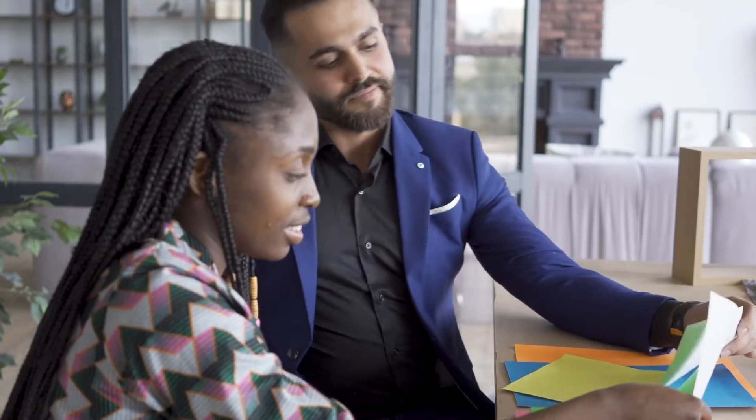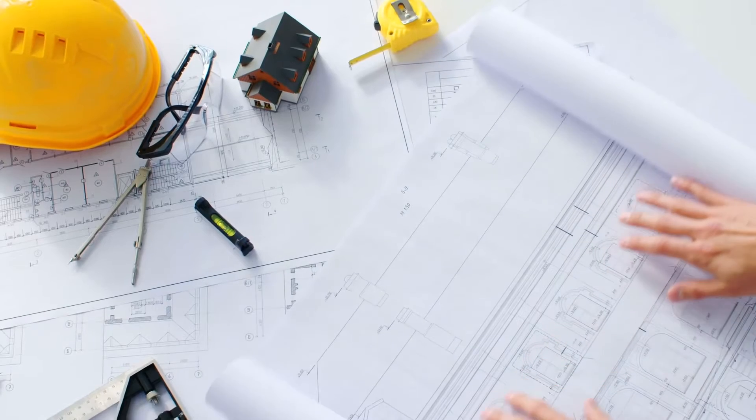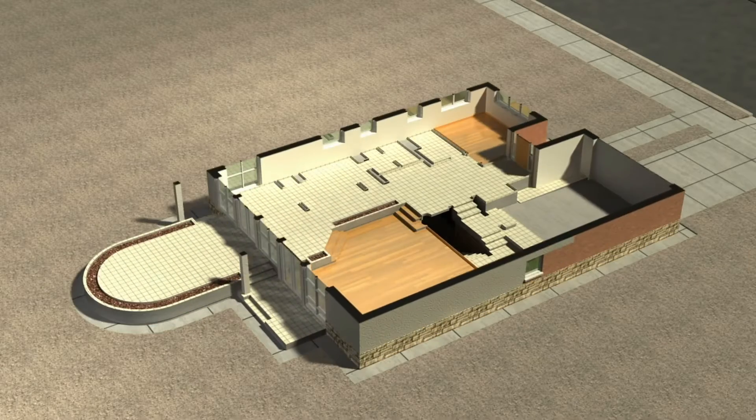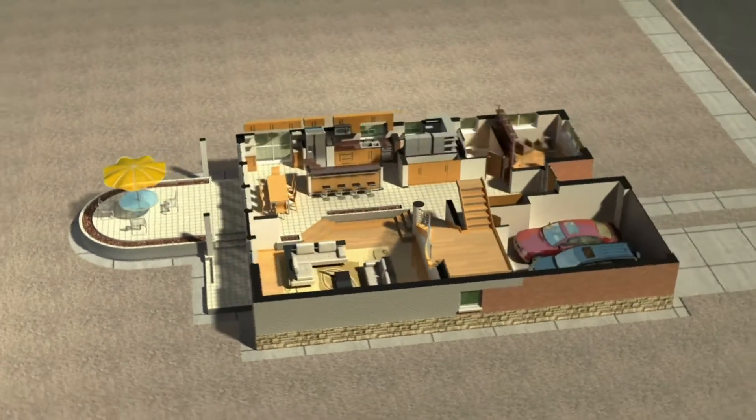Quite often clients come to us with a budget in mind, and they also have a scope of work and a design, perhaps a preliminary sketch from an architect. We openly go over every category of the project — the framing, the electrical, the plumbing — and we take the guesswork out of it.